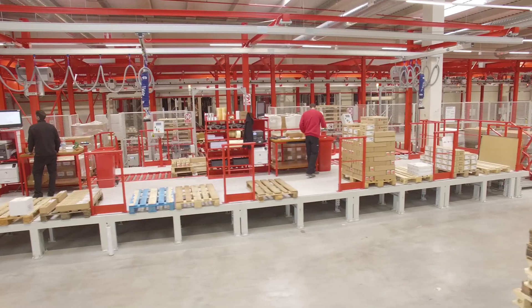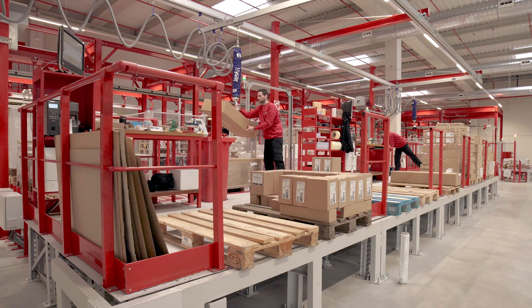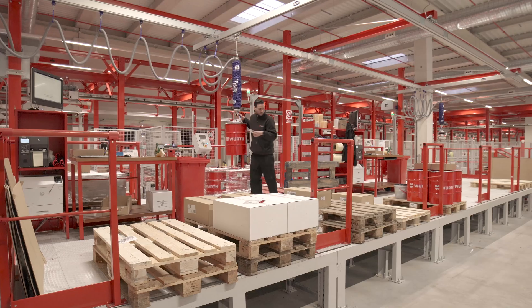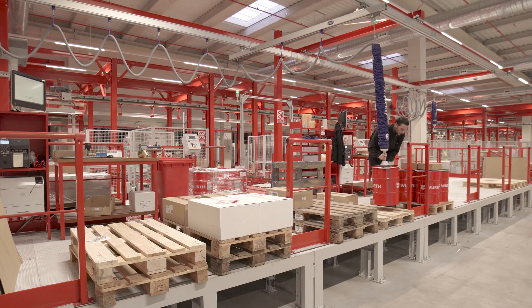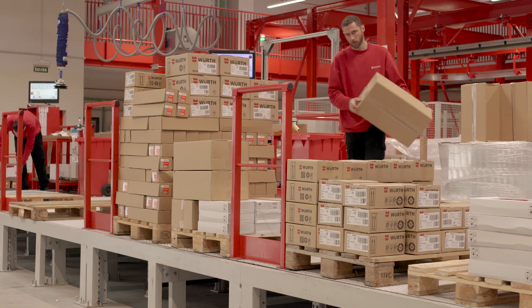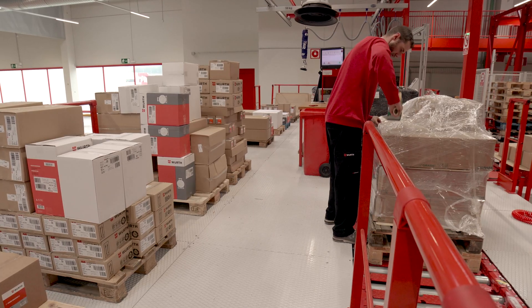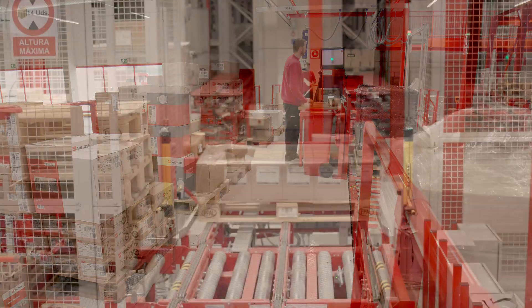Two picking stations are enabled right in front of the electrified monorails for low and medium rotation products. These twin workstations are fitted with vacuum lift equipment to assist operators, since products prepared at these posts can be hard to handle. Operators can prepare several orders at a time through this system. Once the required product is taken from the pallet, the pallet is sent back to the ASRS for pallets.